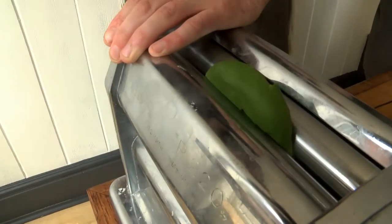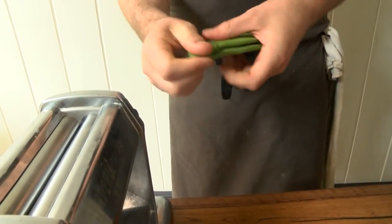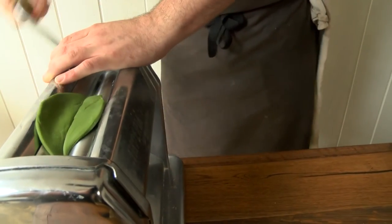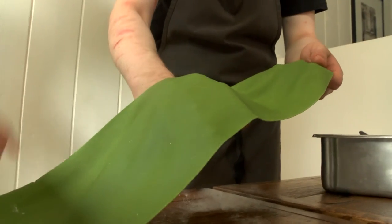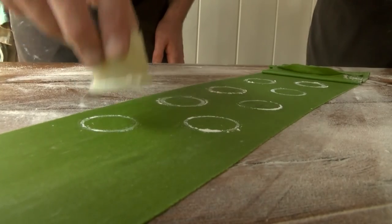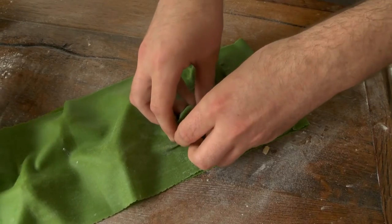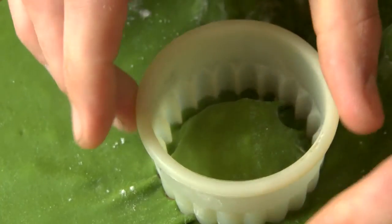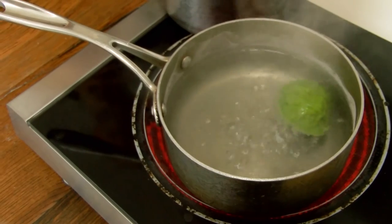The pasta recipe is: 500 grams of pasta flour — which is double zero, a nice fine flour with just the right amount of gluten — 25 grams of salt, seven egg yolks and three whole eggs, and a handful of parsley. Just pulse it in a food processor until you're left with a beautiful moist paste. The ravioli goes into boiling water — no salt needed because of the shellfish — and that'll just boil for about two to three minutes to cook the pasta.